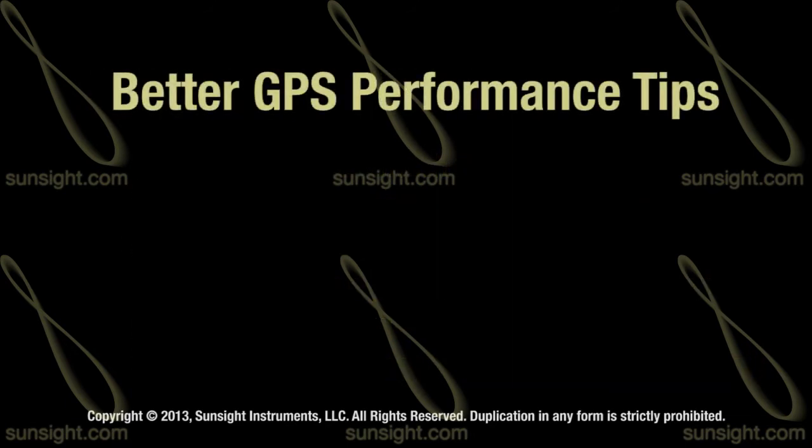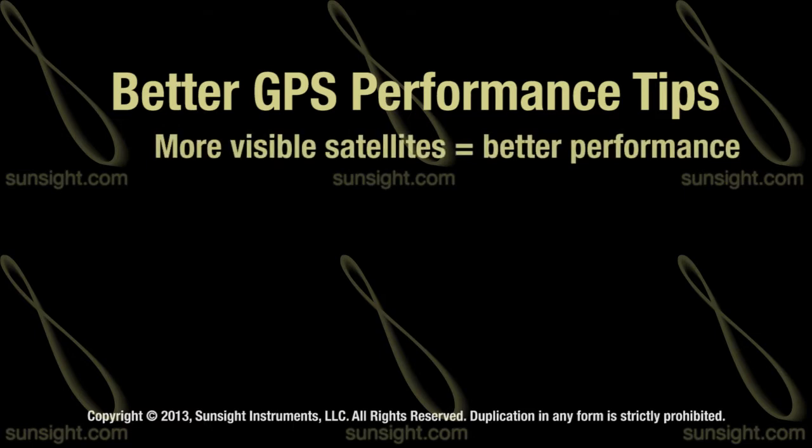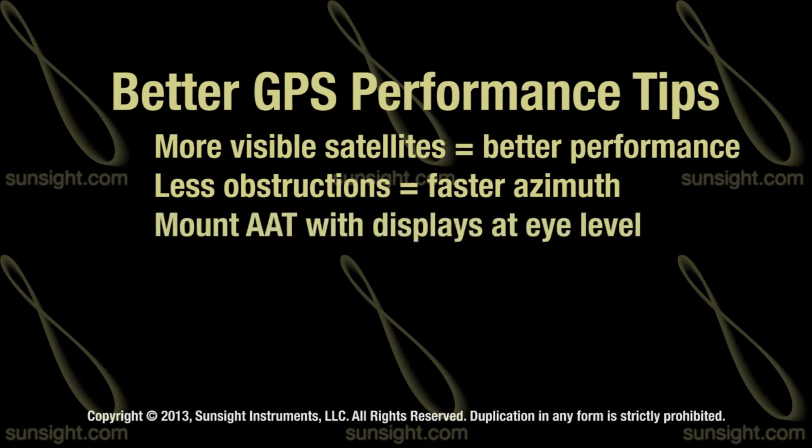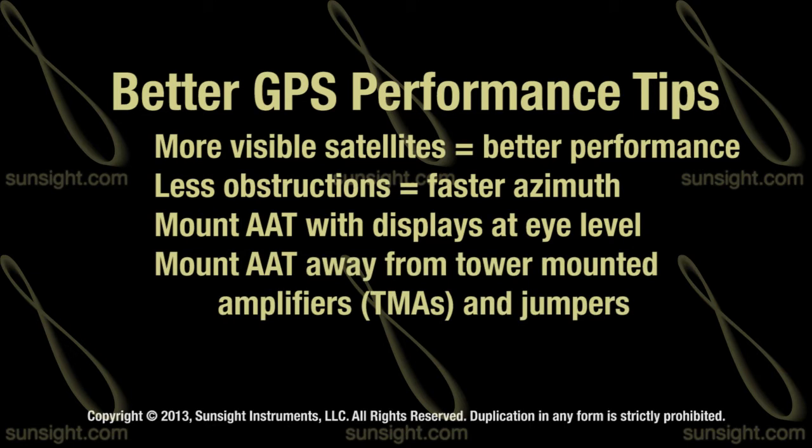GPS systems perform better as the number of visible satellites increases. Maximizing the AAT's exposure to clear sky and avoiding obstructions will help you achieve a quality azimuth faster and ensure more accurate data output from the system. For the best results, mount the AAT with displays at eye level and away from tower-mounted amplifiers and jumpers.